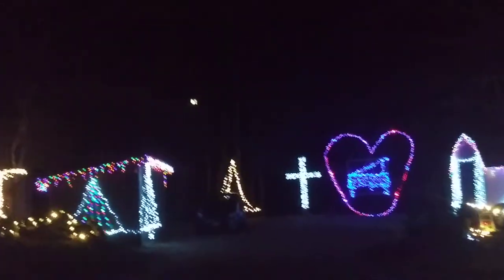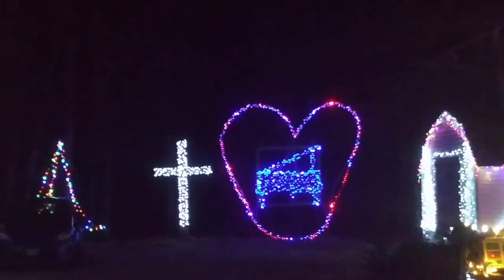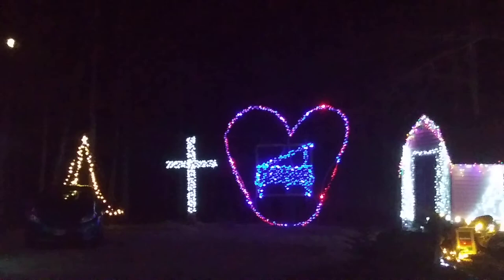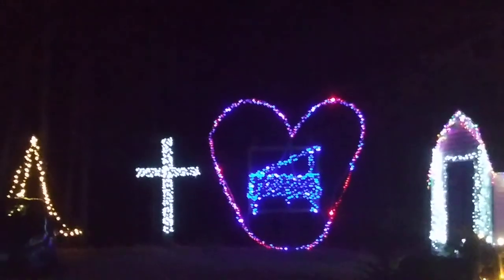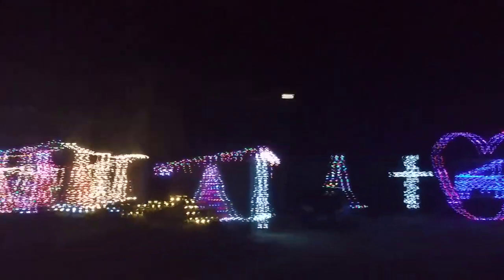Here's the tribute to my mother who passed away this year. A couple of sections of lights out on that. I went to get lights to replace them and everyone was sold out of lights — I've never seen that before.